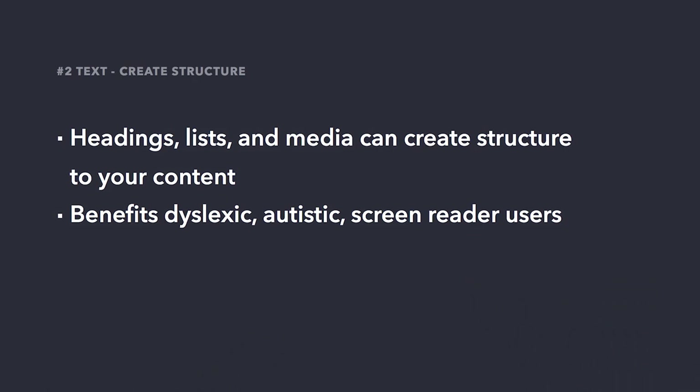Another way to optimize our text is to create structure with headings, lists, and media. Long passages of text can become overwhelming to some individuals — people with dyslexia and those on the autism spectrum especially experience this. People that rely on screen readers also prefer to have long pages broken up by headings and other elements, and screen readers allow those users to quickly jump from heading to heading. Even small steps like breaking up long passages with headings and an image can make a big difference to a big group of people.